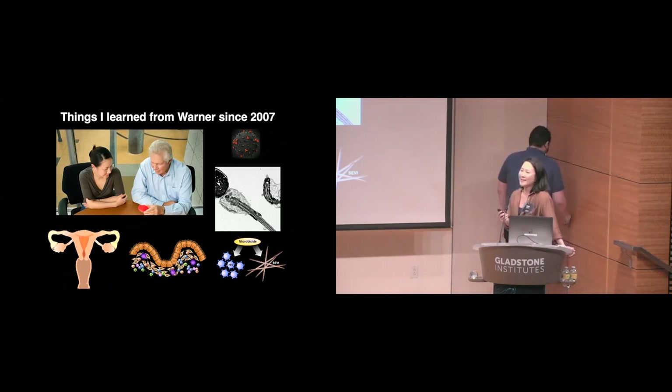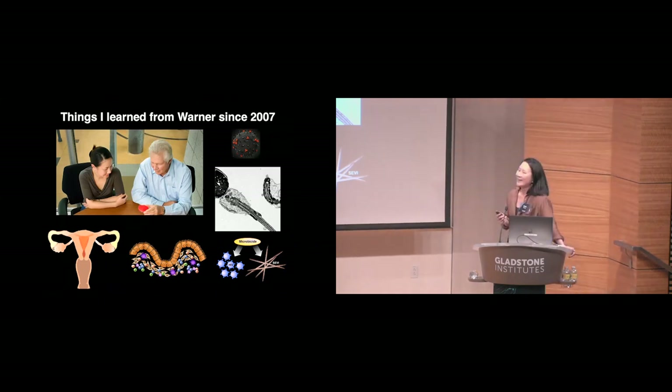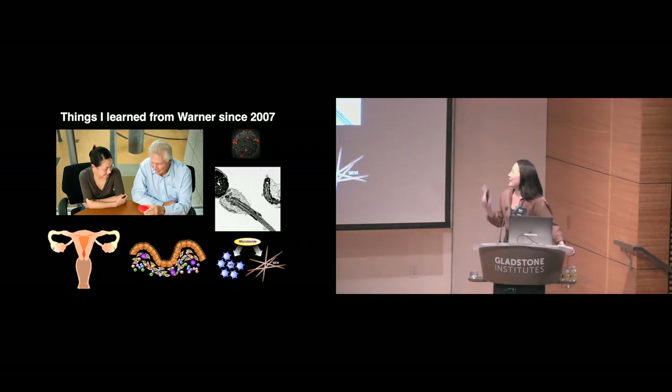I joined Warner's lab in 2007 as a postdoc, and Warner taught me everything I needed to know about HIV. I find this archived photo a bit amusing because it shows him teaching me science by staring at red-colored water in a petri dish. He graciously involved me in a number of projects to better understand HIV transmission through the female reproductive tract, which has implications for microbicide development.